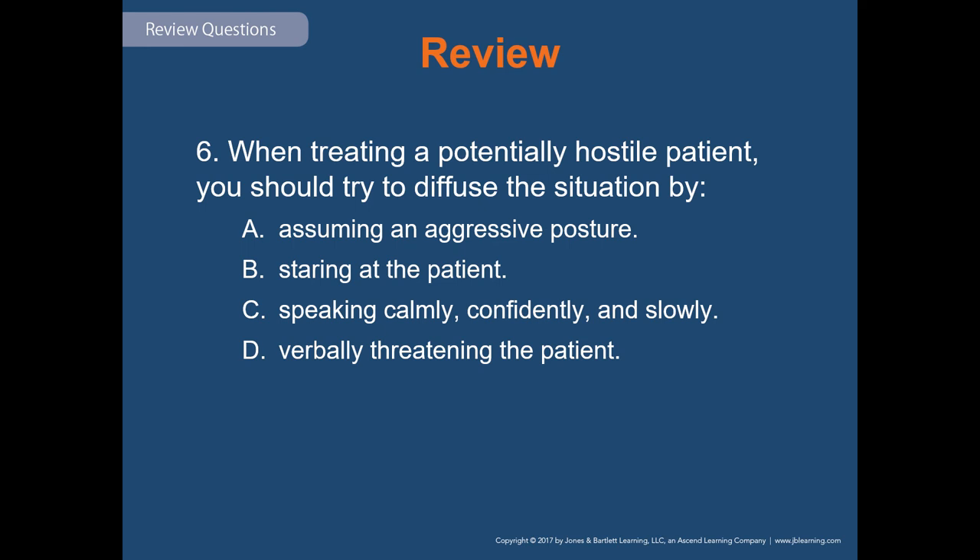Review question six: when treating a potentially hostile patient, you should try to diffuse the situation by — assuming an aggressive posture; staring at the patient; speaking calmly, confidently, and slowly; or verbally threatening the patient. The answer is C: speaking calmly, confidently, and slowly.